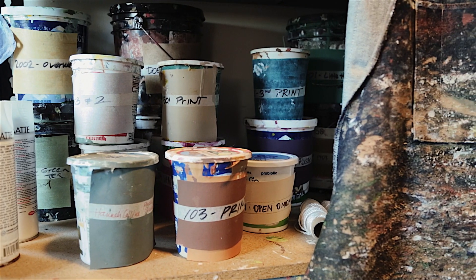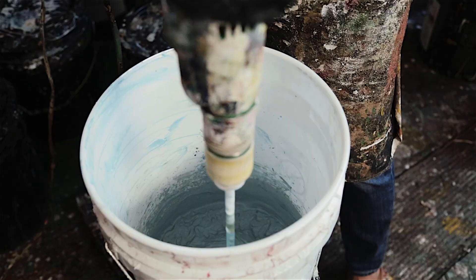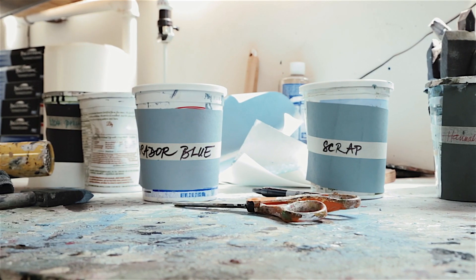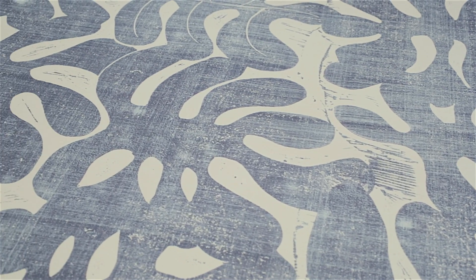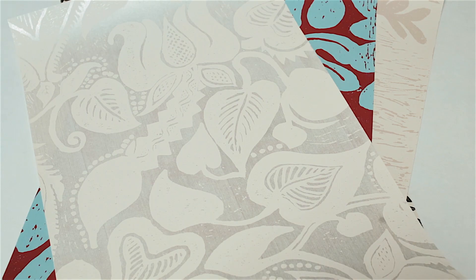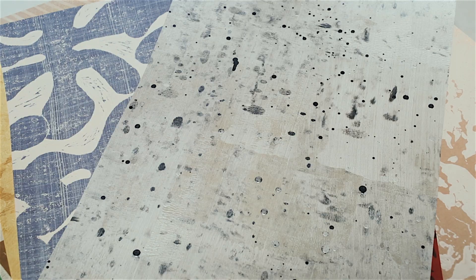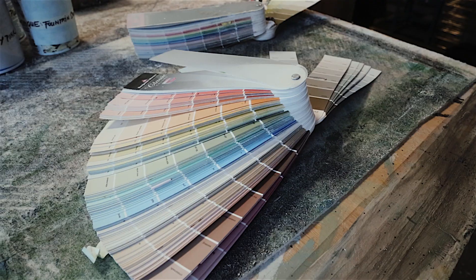Our paints are all water-based and I chose them because I wanted an eco-friendly environment to work with. Our wallpaper adds to the interior through color and texture. It is timeless in its design and it's also durable, no matter if it's being installed in a boutique hotel setting or a private residence.